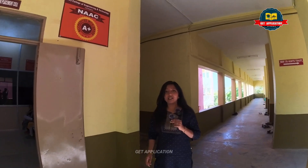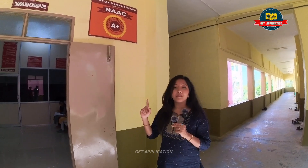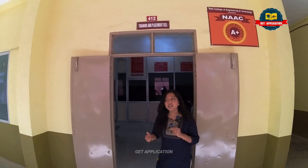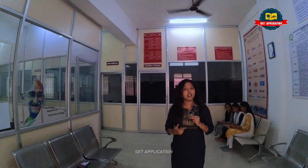There are lab facilities in the RVS College. You can also see the training and placement facilities. There are placement officers and, if there are students, they can get a placement drive.